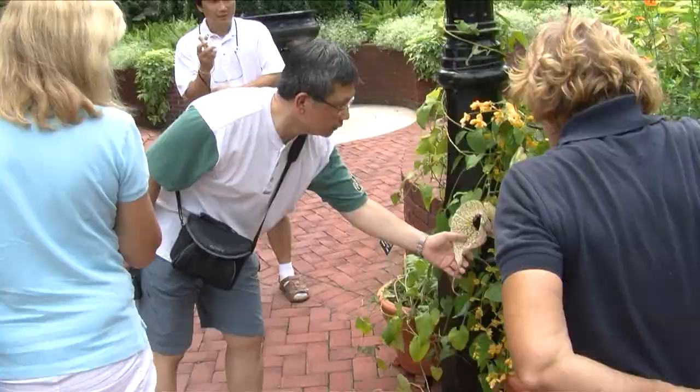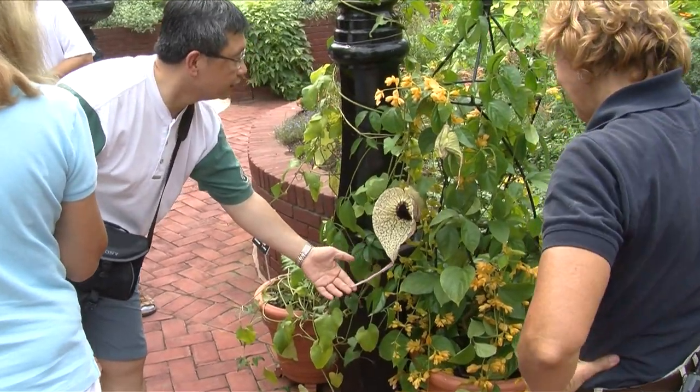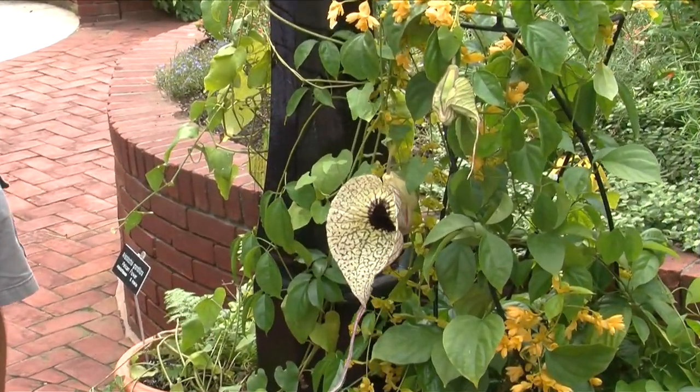Hi, my name is Janet Draper. I'm the horticulturist for the Mary Livingston Ripley Garden, and this morning we have quite the show that is drawing people in.